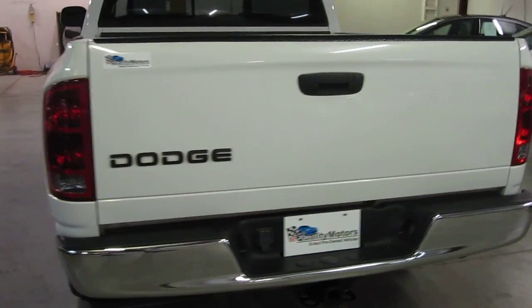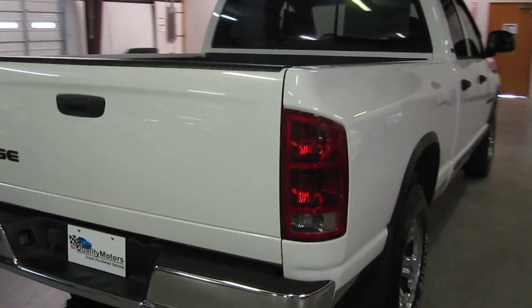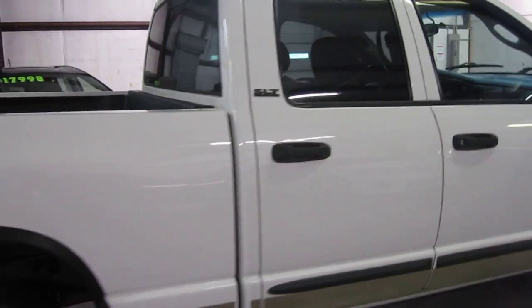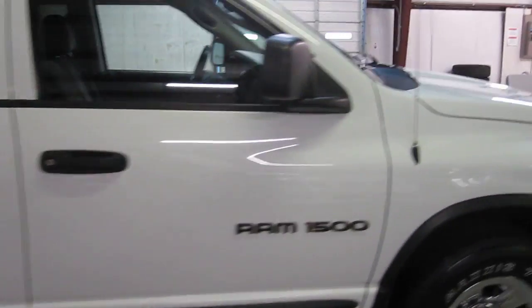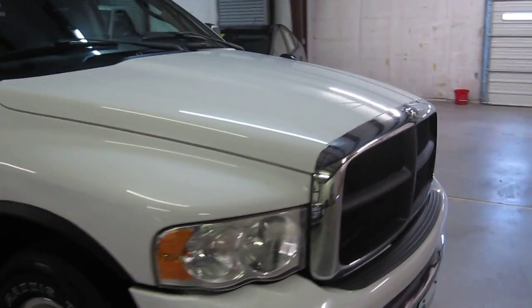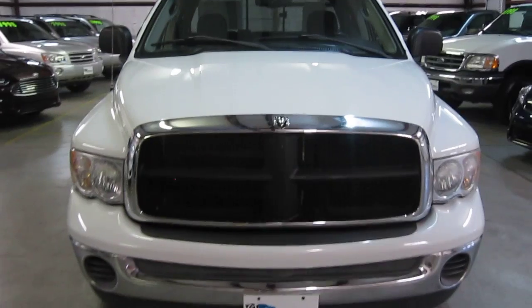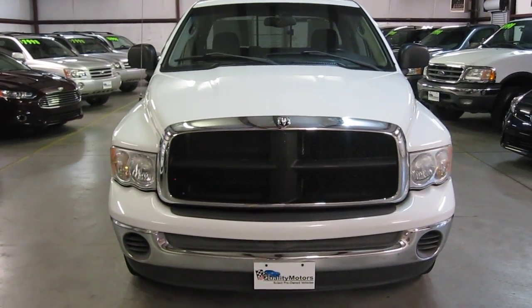Every vehicle at E-Quality Motors goes through our inspection. The reason we do the inspection is to turn out the best vehicle possible, mechanically and cosmetically, for our customers. All of our vehicles are what we call turnkey ready, and that's exactly what it means. We don't expect a customer to purchase a vehicle from us and start to spend money on it. We expect a customer to buy a vehicle from us, turn the key, drive the vehicle, enjoy it, and just hit the next scheduled service point.